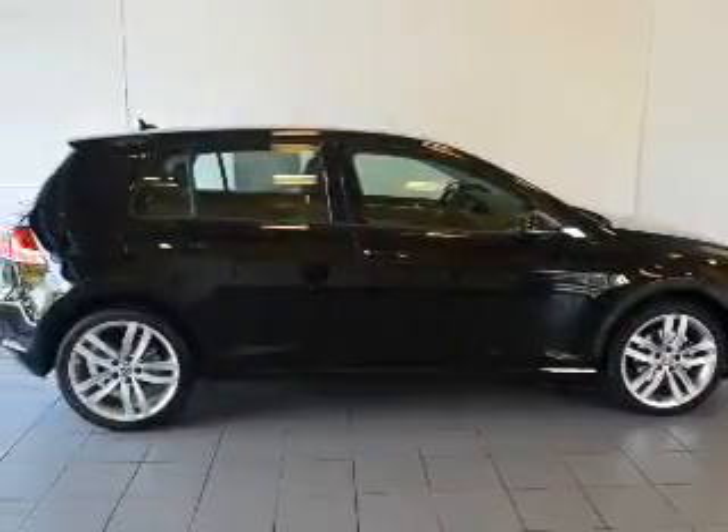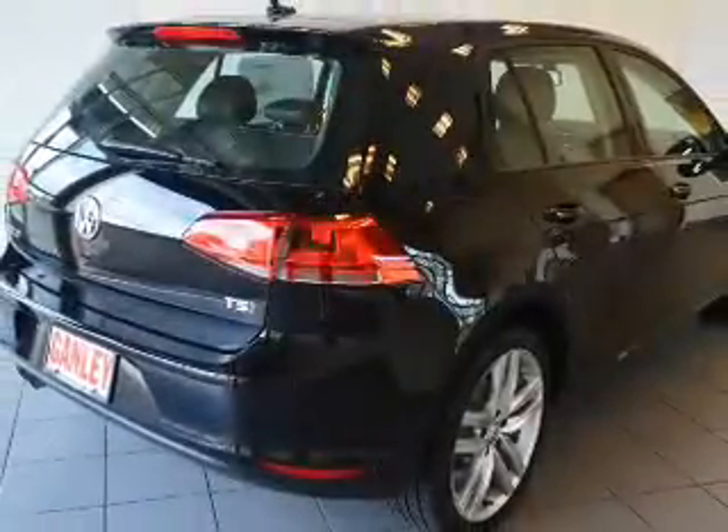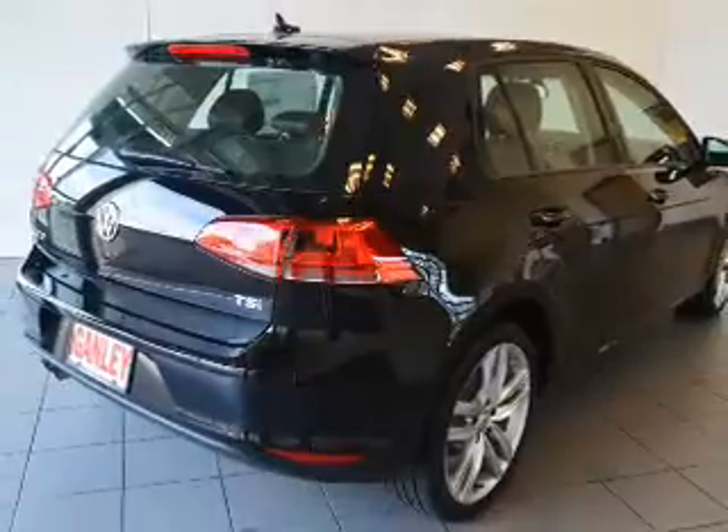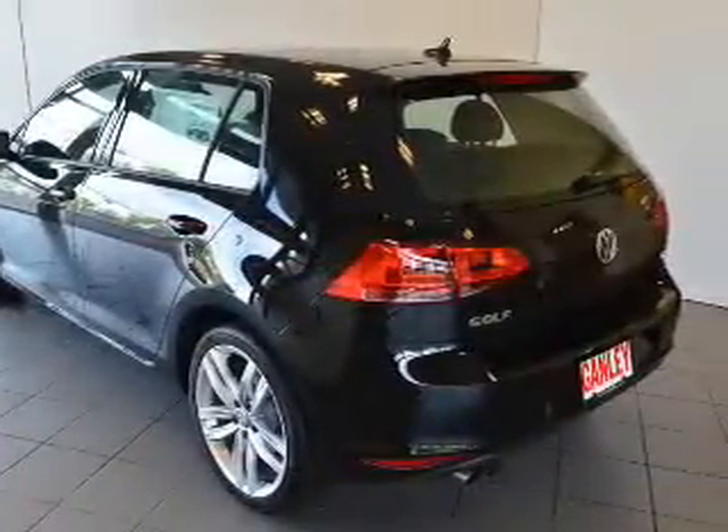Stand out from the crowd with premium wheels. The anti-lock braking system will help keep you safe on the road. Heated seats are a desirable comfort feature. Enjoy the flexibility of multi-zone temperature controls. The sunroof lets fresh air in.